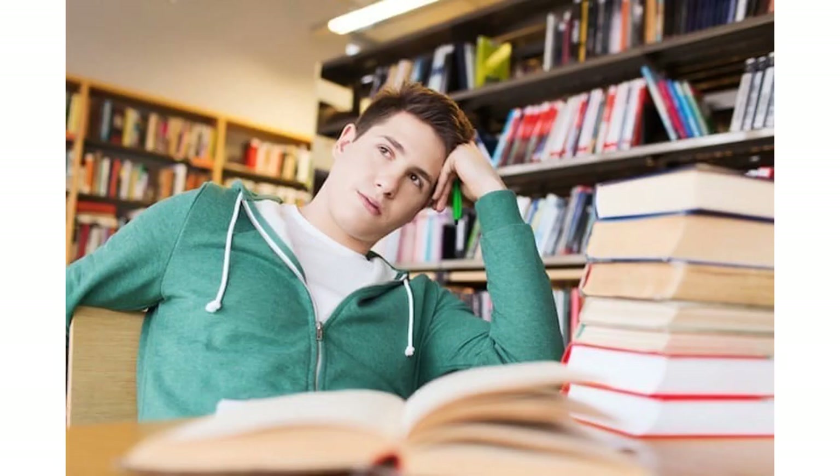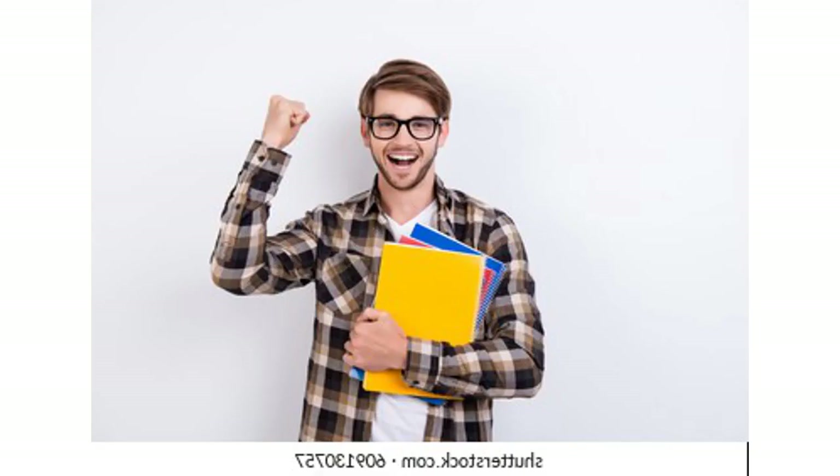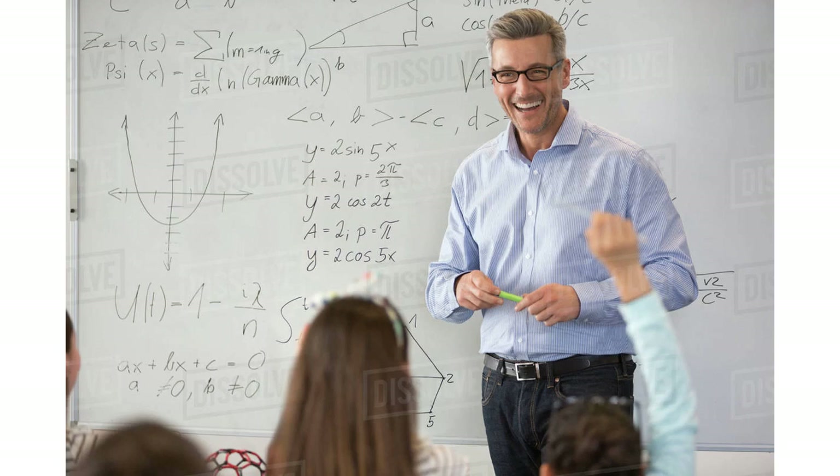Sir, how does life actually come about? Good question! Well, to answer your question, nobody knows. But we do have a working theory.